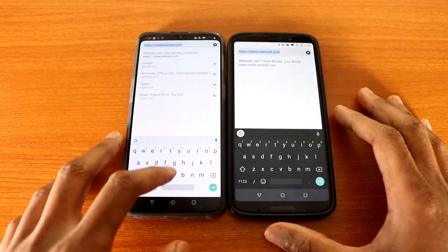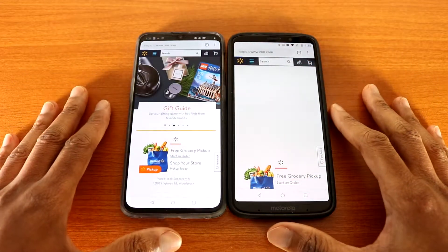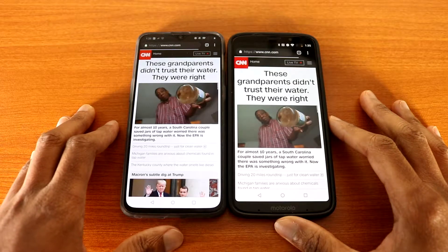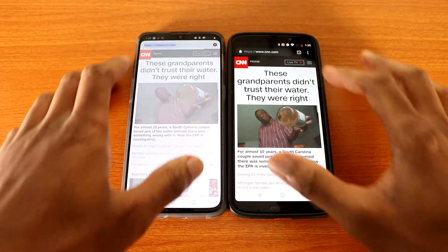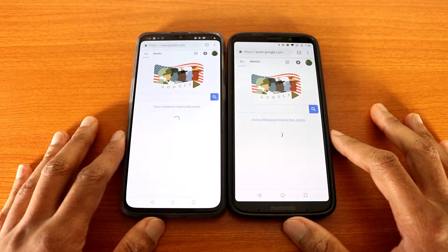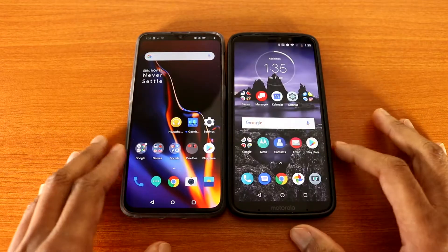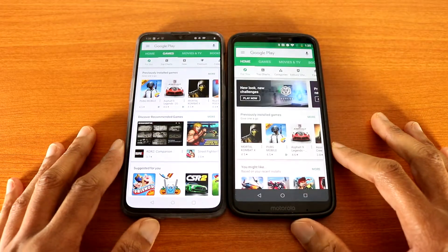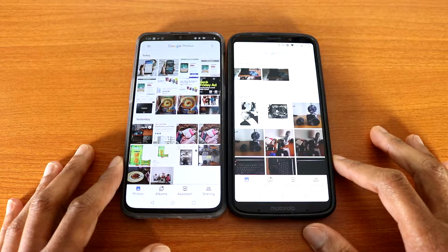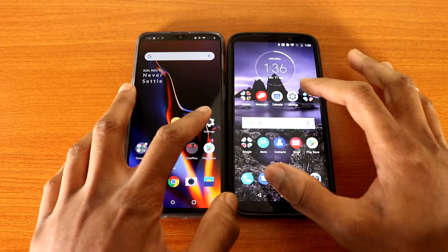Next up, CNN.com. Here we go, they're loading. Let's go back to Google.com and here we go. All right, so that was the web browser speed test.